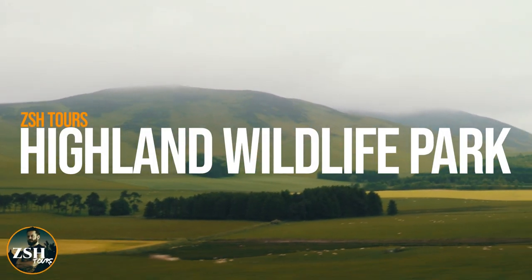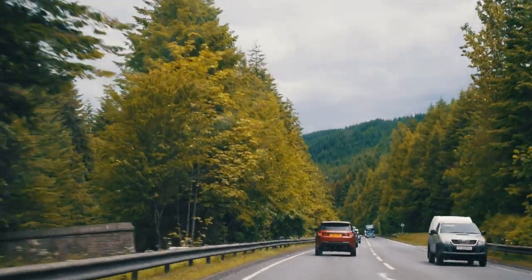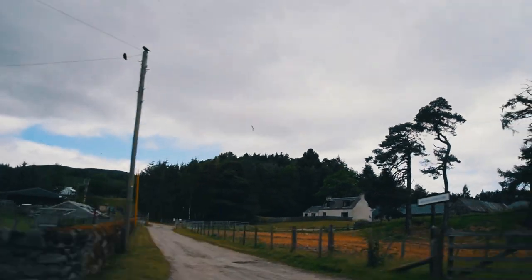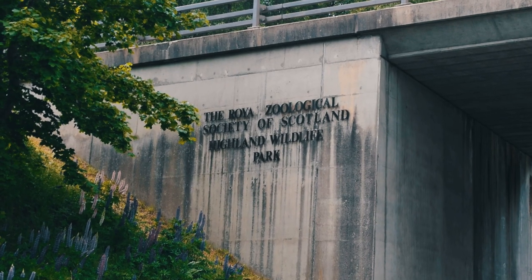Hey guys, I'm ZSHplays and welcome to the beautiful Highland Wildlife Park. We drove way up into the highlands of Scotland to see the park and it was well worth it. Here we are, let's take a look.